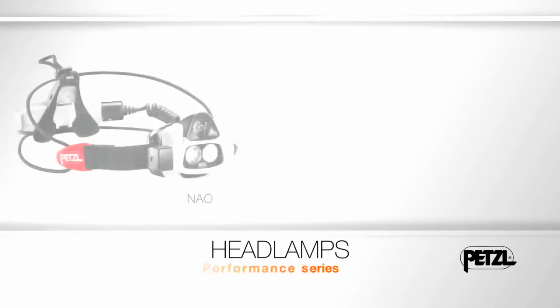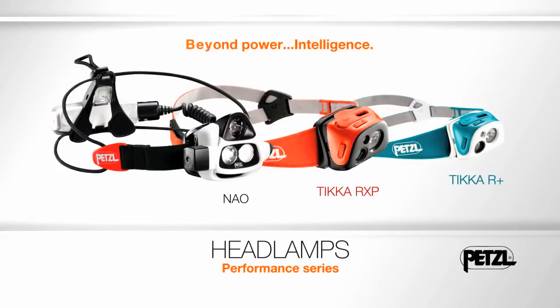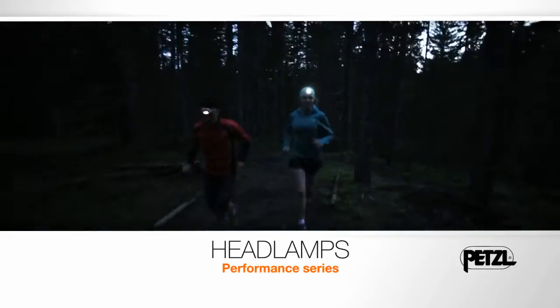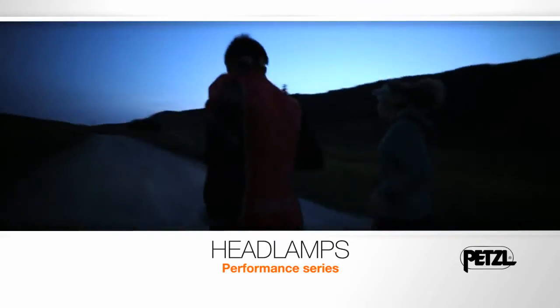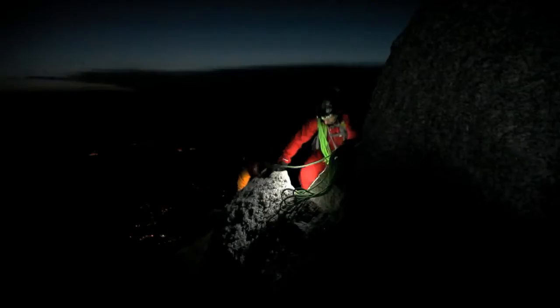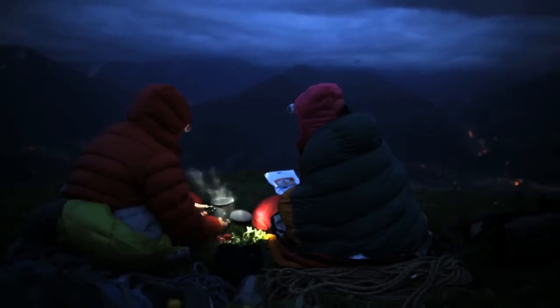Performance Series: Beyond Power, Intelligence. Petzl's Performance Series of headlamps was designed for dynamic activities and technical terrain, such as trail running, alpine climbing, and backpacking.